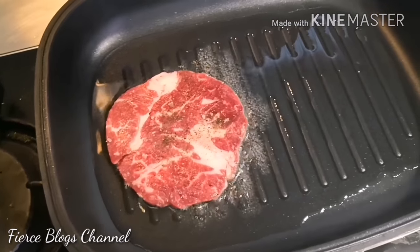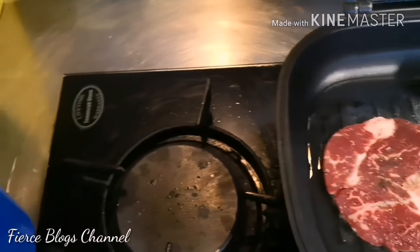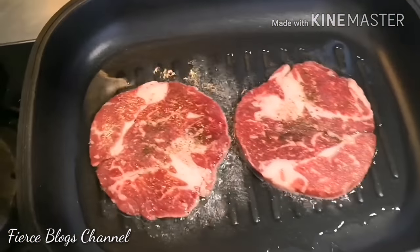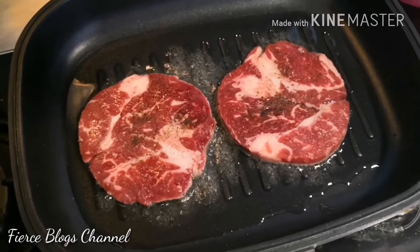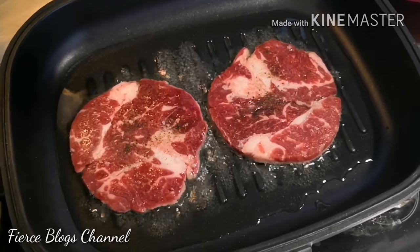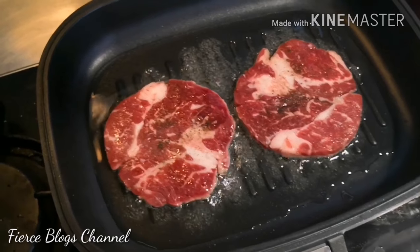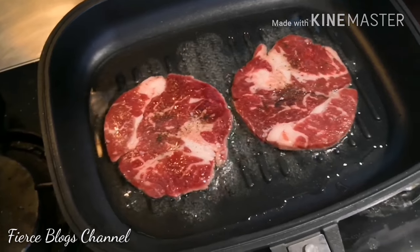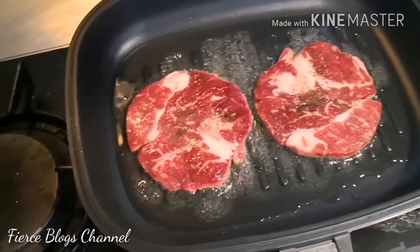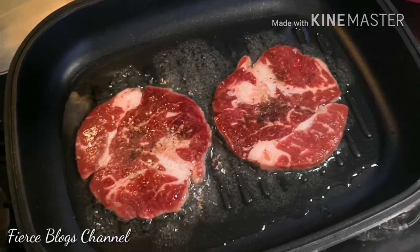Make sure you do not overcrowd your pan — just two pieces at a time is okay. For four to six minutes, but since our cut is thin, around three to four minutes before you flip it over. Don't forget that while you're doing this, you need to put butter on the side — but that's once you've already seared the other side of the steak.